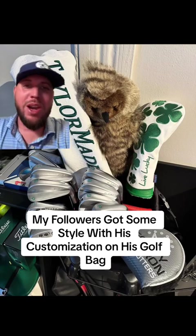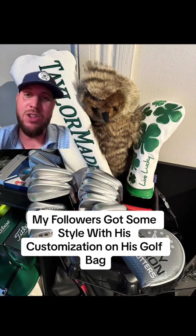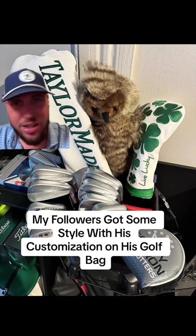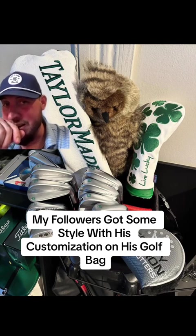Welcome back golfers to another episode of Rating My Followers Golf Bags. Now this guy, he is all about customization. I love it. This guy's coming in with a swagger bag, not going to lie.